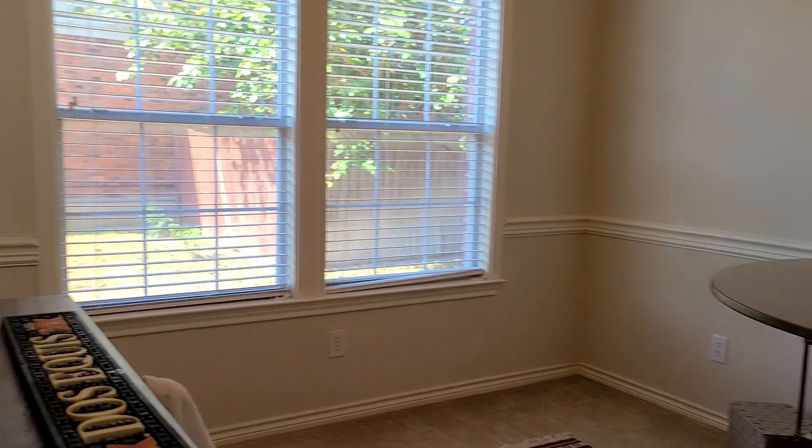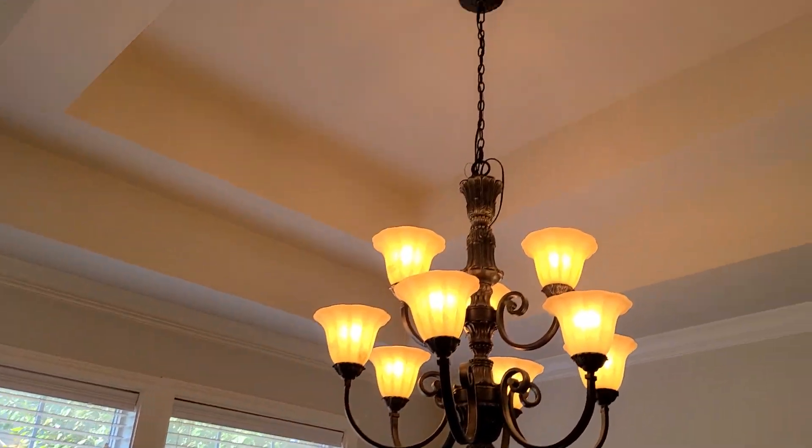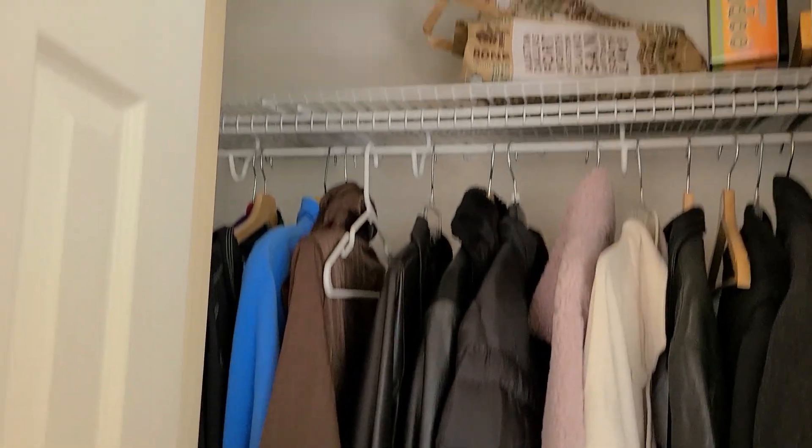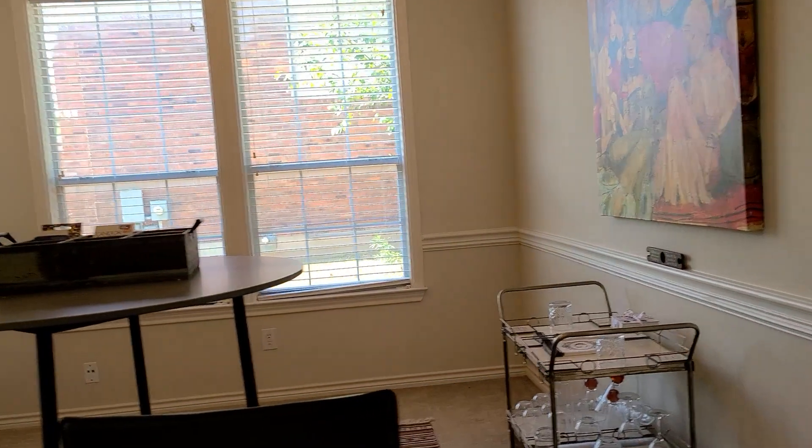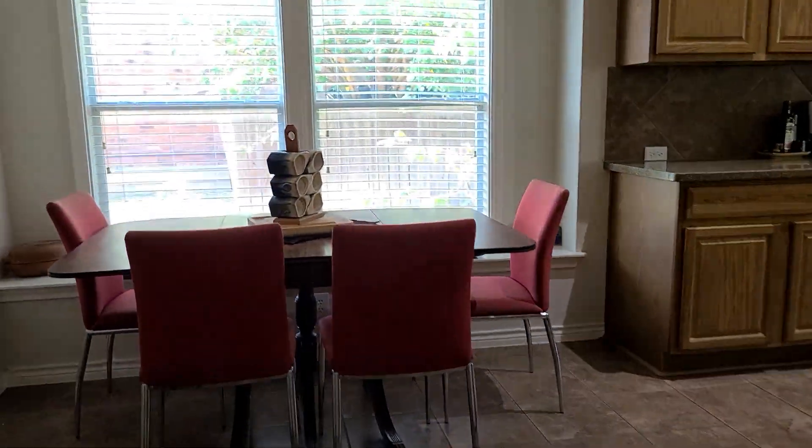This is the formal dining room, entryway, coat closet. Then it leads into the kitchen. There's the same tile as the entryway.